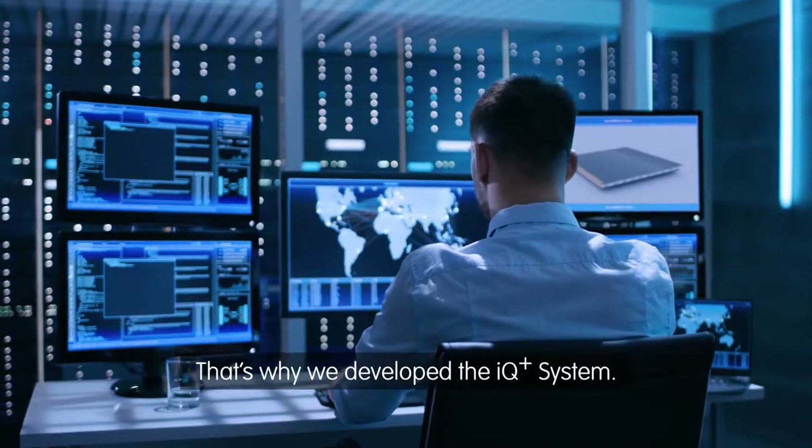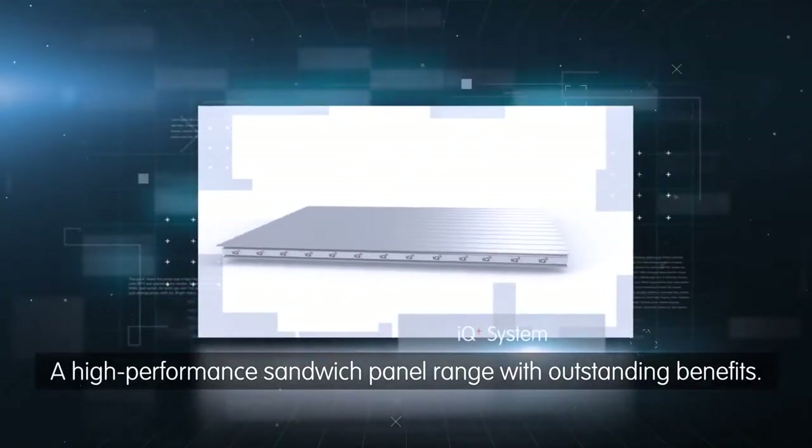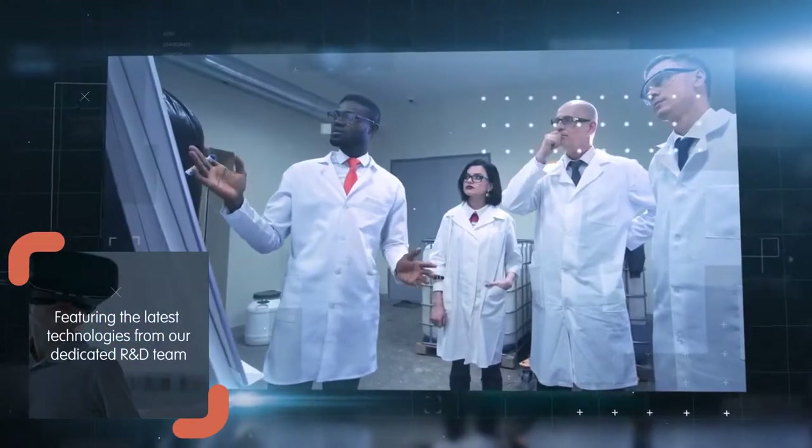That's why we developed the IQ Plus system — a high-performance sandwich panel range with outstanding benefits, featuring technological breakthroughs from our research and development unit.